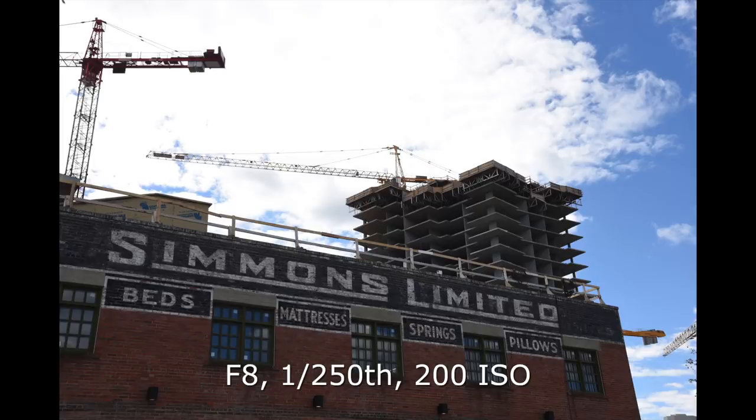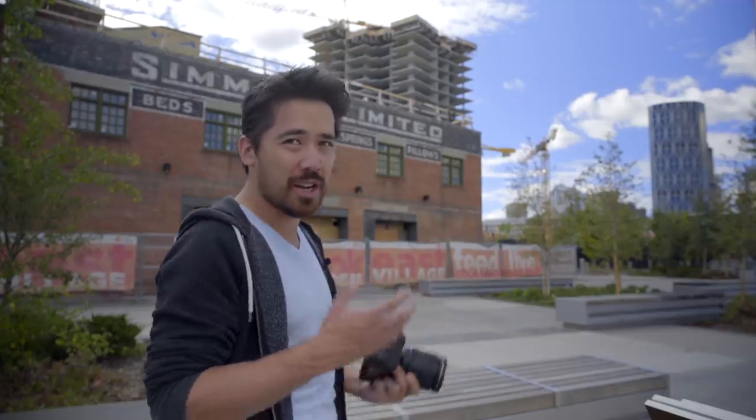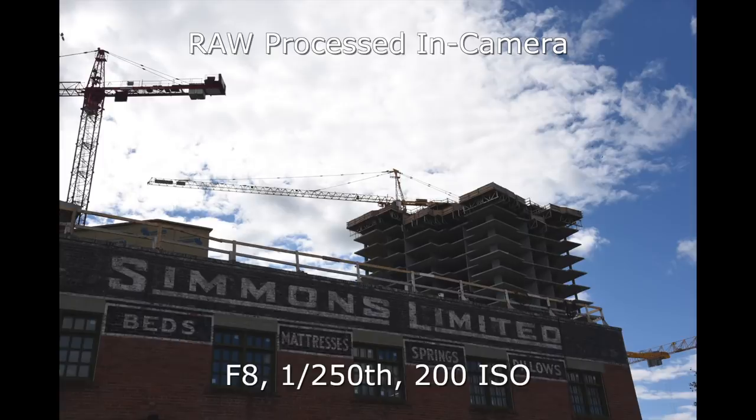I'm shooting a nice difficult scene here — a lot of bright sky with the foreground in the shade. All the photos today are going to be JPEGs or RAWs processed in-camera, since we don't have RAW file support yet. What Nikon is saying about this new sensor is basically the same resolution, and we still have an aliasing filter in front just like the D610, but we should get slightly better low light performance. I expect dynamic range is still going to be excellent.